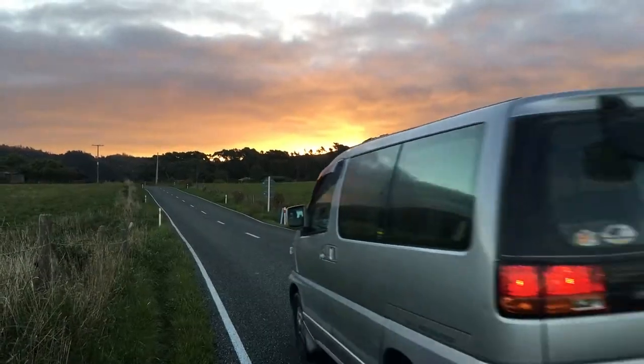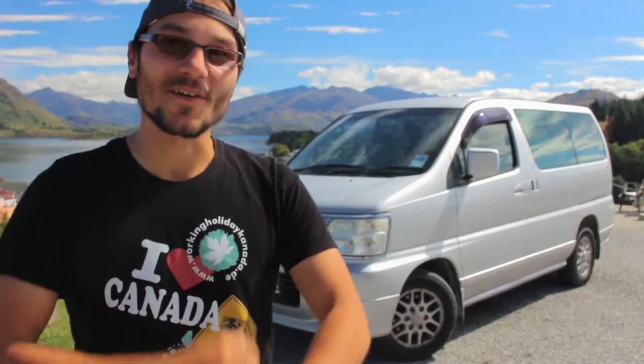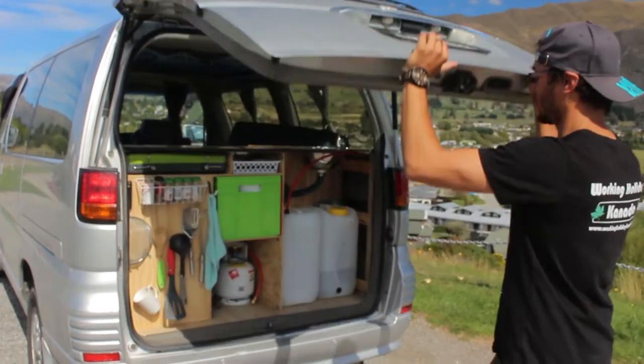That was the reason why we bought this van this summer, and we also converted it to a camper van. But let's take a look.